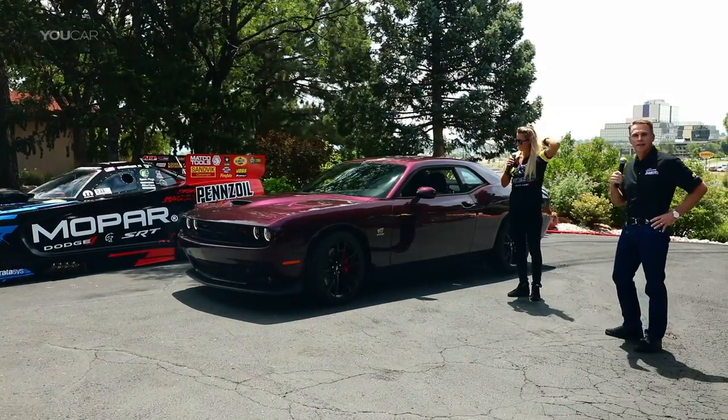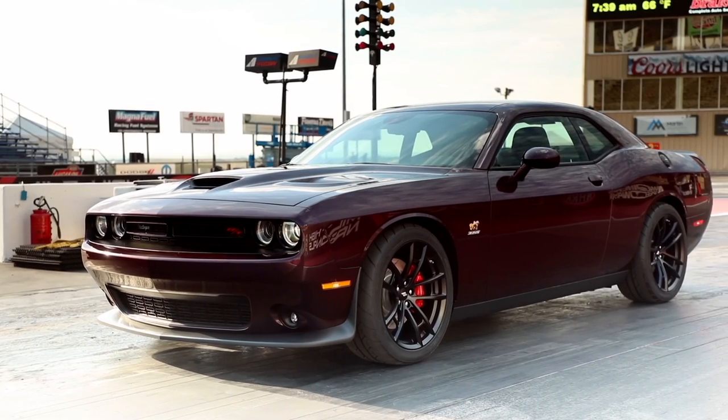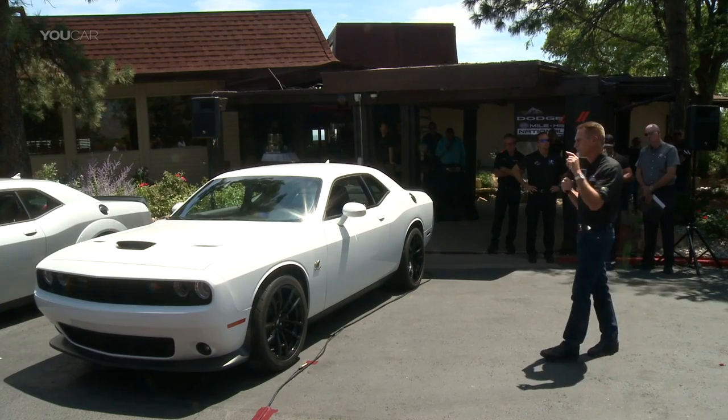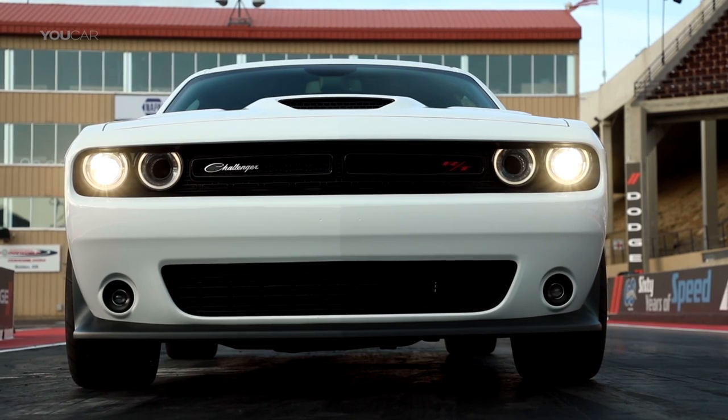The newest car to announce today is the Dodge Challenger 2019 1320, and we're really proud about it. This car is going to run 11.7, 115 miles per hour straight off the showroom to the track. Nothing else added — straight off the showroom to the track.